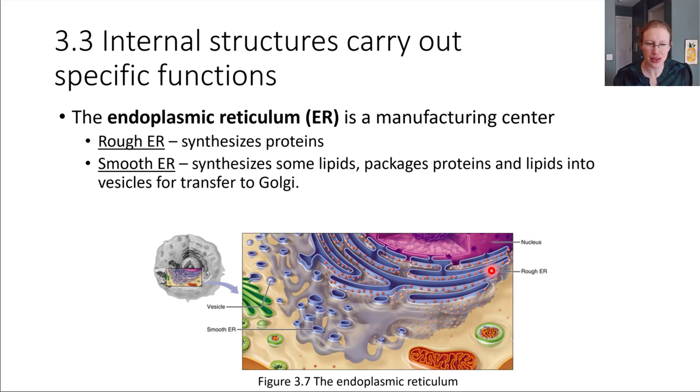Let's talk about this other organelle. The endoplasmic reticulum is what all of this blue stuff is. It's kind of wrapped around the nucleus a little bit. Remember up here in purple, this was the nucleus. And this other organelle is kind of wrapping, hugging it a little bit. This is called the endoplasmic reticulum. This is the major manufacturing center for the cell — where a lot of things get built, produced, and then sent to the next place they need to go.